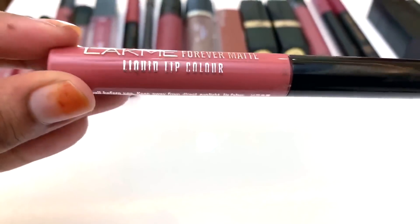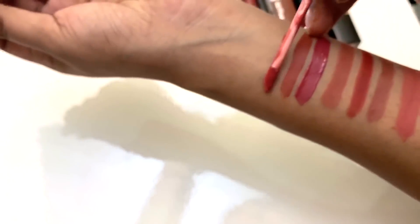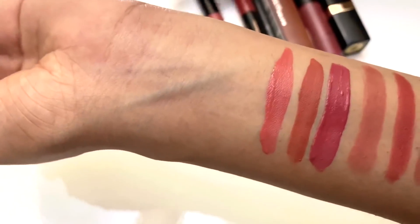Next lipstick is Forever Matte nude matte lipstick, shade no. 17. This is a light shade. I'm going to show you, but it may not match my skin tone exactly. Makeup time, I'm going to make a good lipstick look.